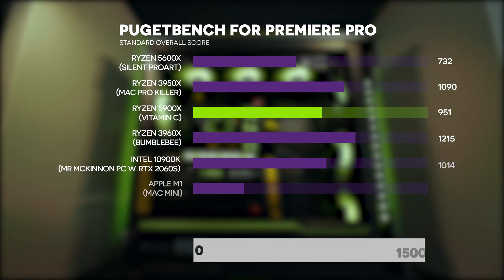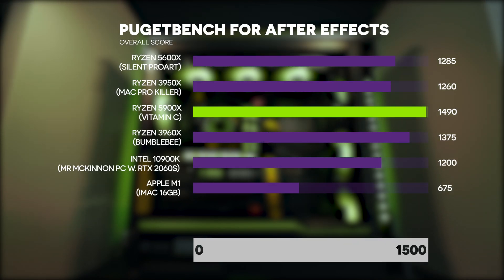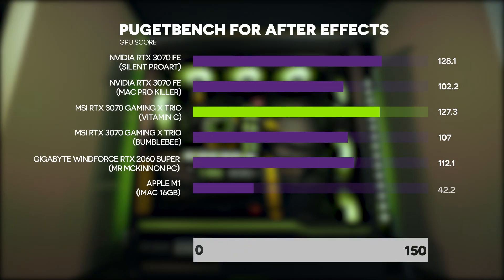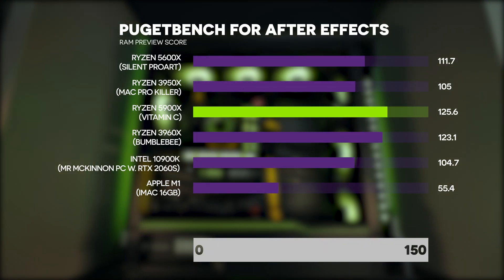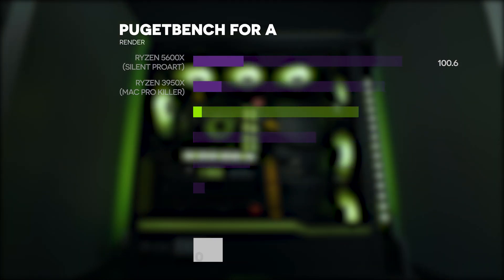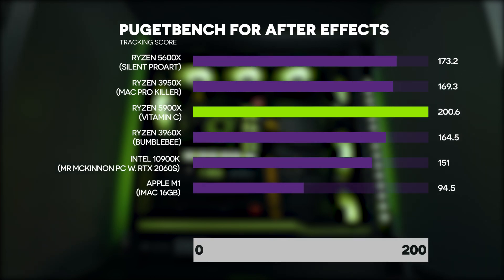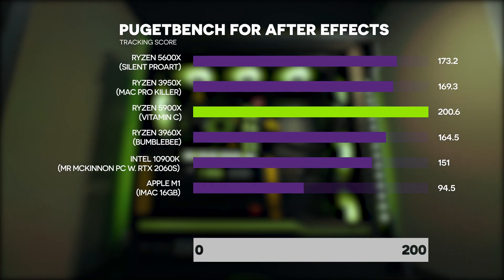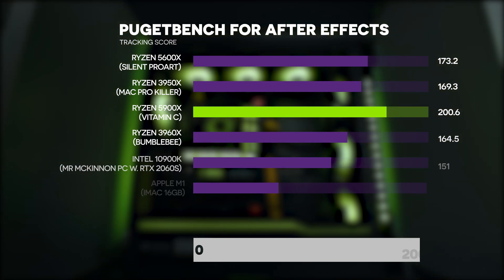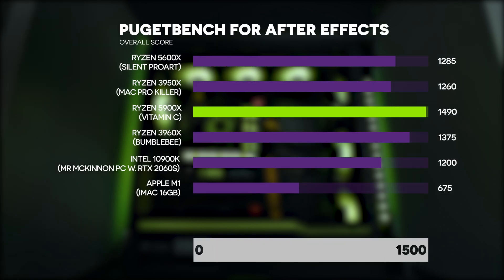Adobe After Effects is where this PC really loves to perform. In PugetBench for After Effects we get extremely high scores: overall score 1490, GPU score 127.3, RAM preview score 125.6, render score 120.8, and tracking score 200.6. That is faster than our Threadripper build and any other PC we've done on this channel — so if After Effects performance is important to you, this is a very impressive machine.